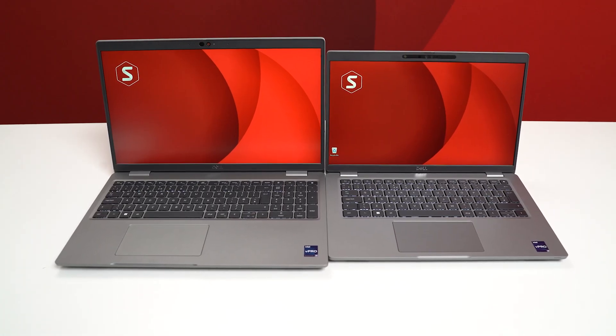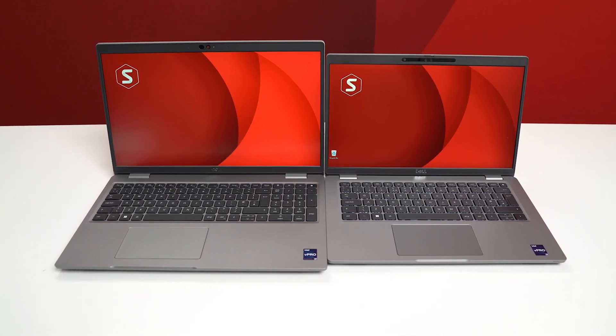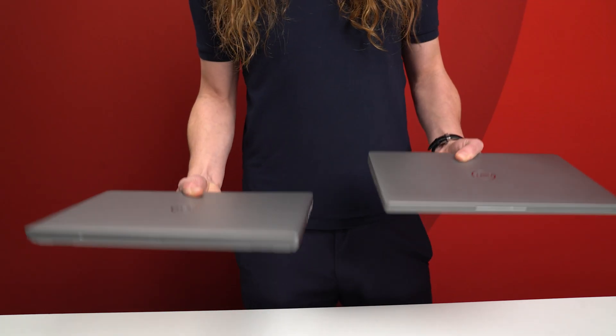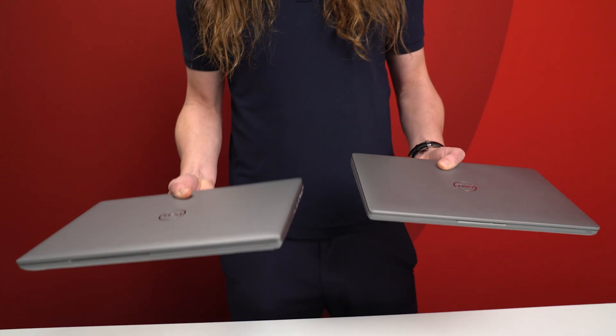To show you just how much value you get from that extra screen space, we're going to compare the 14 inch Precision 3470 and the 3571 side by side. It's clearly larger than its 14 inch counterpart, but weighing in at just 1.8 kilograms it's much closer in weight than you may expect, making it still highly portable. These screens also feature a comfort view along with a low blue light option to make for more comfortable viewing over long periods of time.